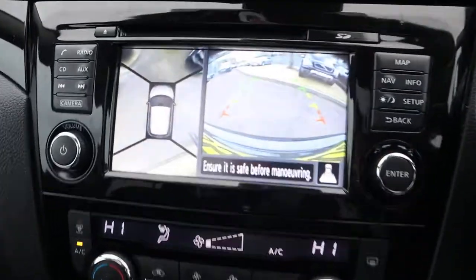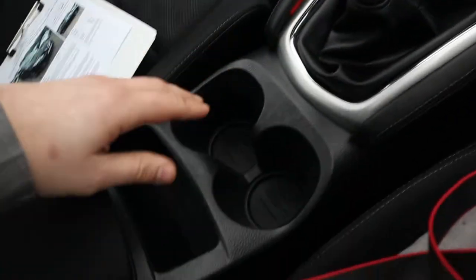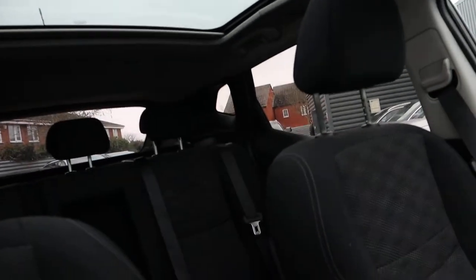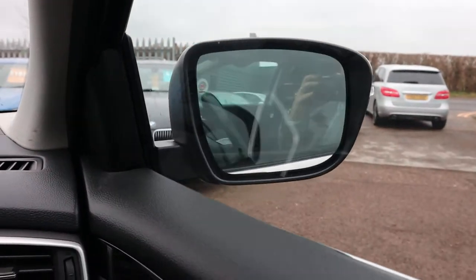As soon as you knock it into reverse it gives you your 360 camera — apologies if that's getting washed out on the camera. A couple of cup holders, centre armrest. It's got a gorgeous panoramic roof that really brightens everything up in the car. It's also got an electric blind and cruise control.